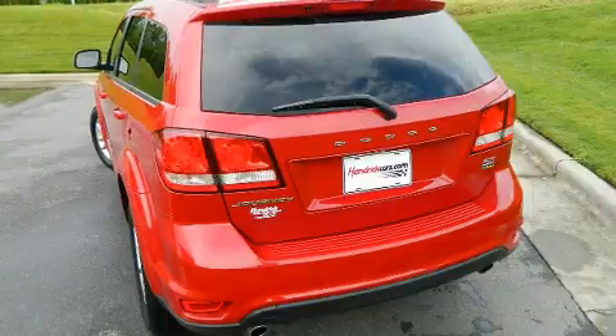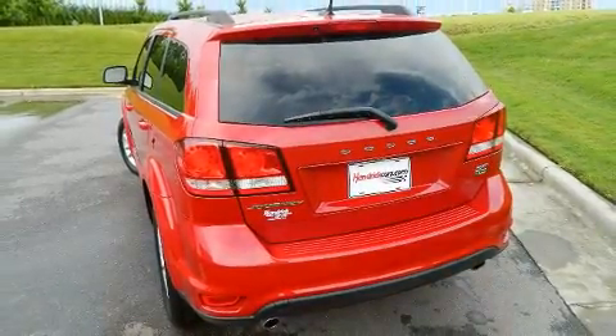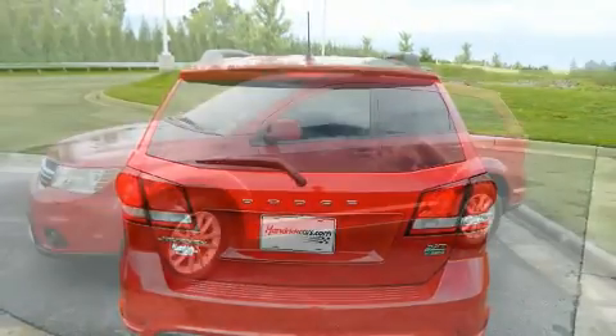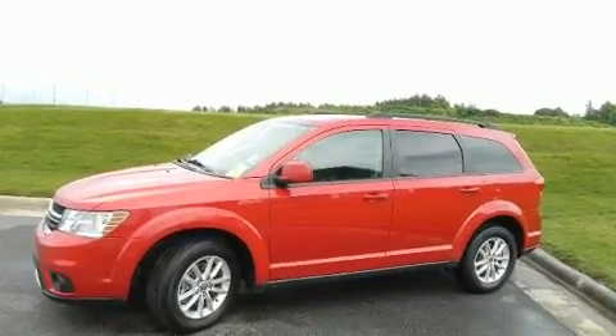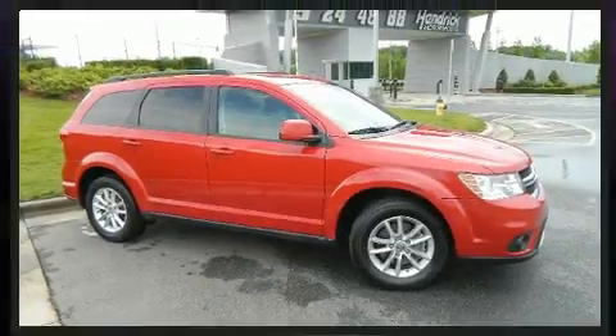Heated door mirrors and remote keyless entry are also included. Third row seats provide an even greater maximum passenger capacity. Dodge ensures the safety and security of its passengers with equipment such as head curtain airbags and front and side impact airbags, as well as traction control.